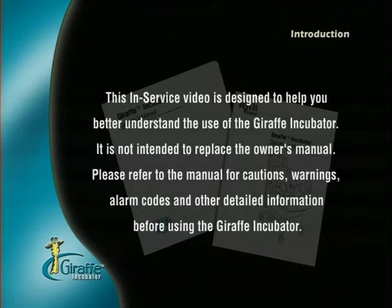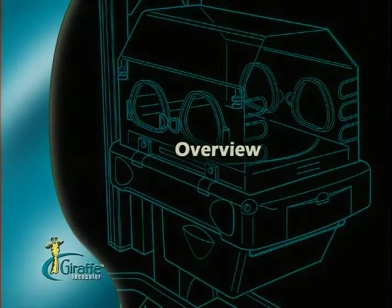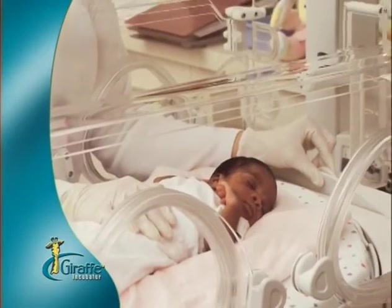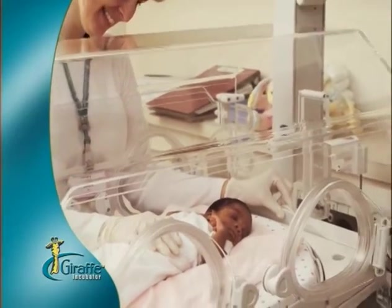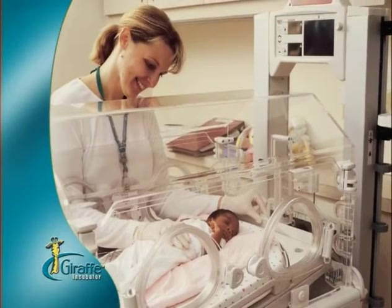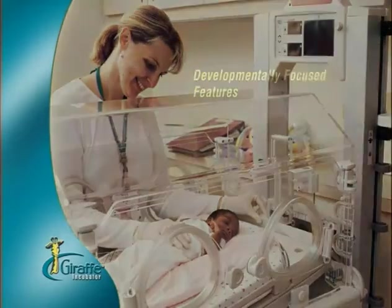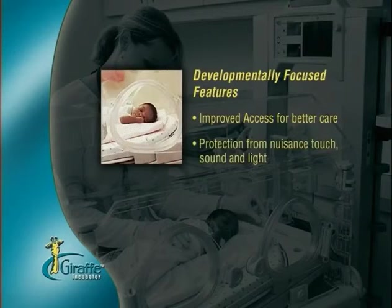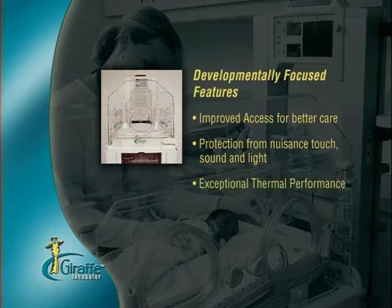GERAFF INCUBATOR. NICU patients have special needs. To help you meet those needs, the Giraffe Incubator provides a perfectly controlled environment plus an array of developmentally focused features so that you can optimize care. It gives you improved access to the infant for better patient care. Special design features help you provide protection from nuisance touch and sound and carefully manage the lights surrounding the baby. The system's exceptional thermal performance enables you to create the best environment for the baby's well-being and development.